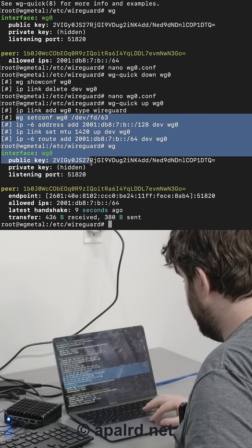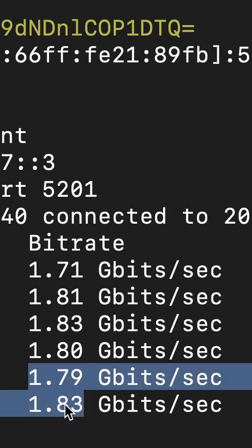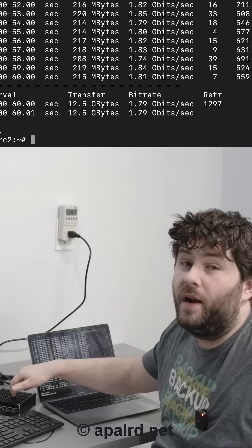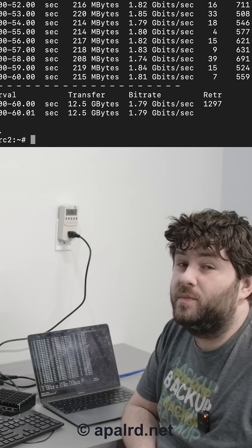I got WireGuard up — the config is in the blog if you want to see it. We are maxing out at 1.8 gigabits per second. We have successfully pegged this hardware at 100% utilization, and to peg all four cores we got 1.79 gigabits per second.